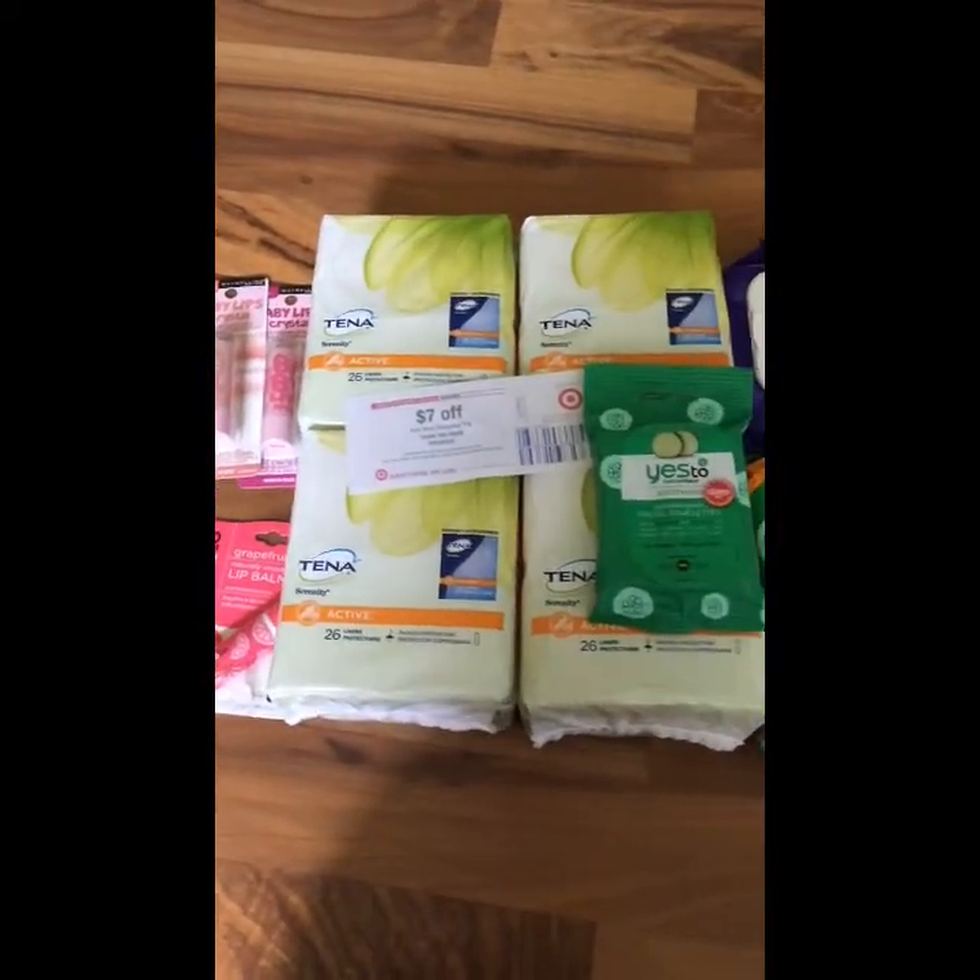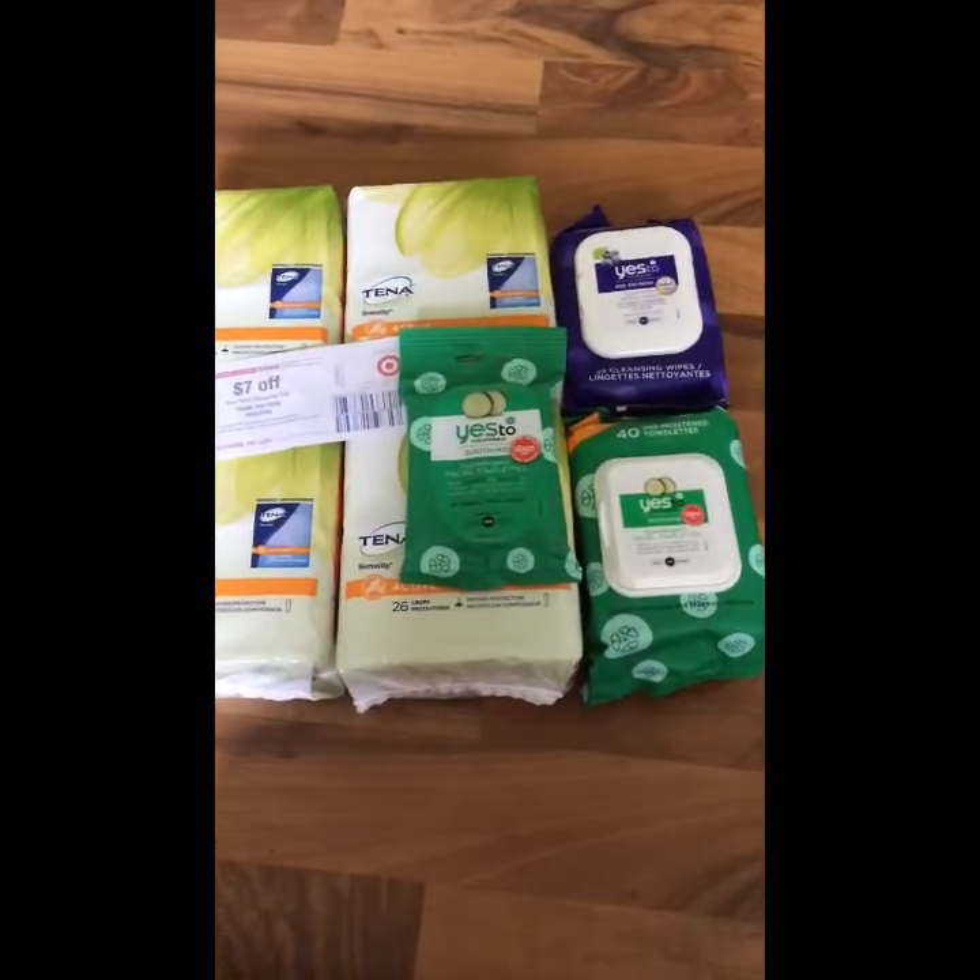Also, new Cartwheel offers came out today so be sure to look at those as well. Happy saving!